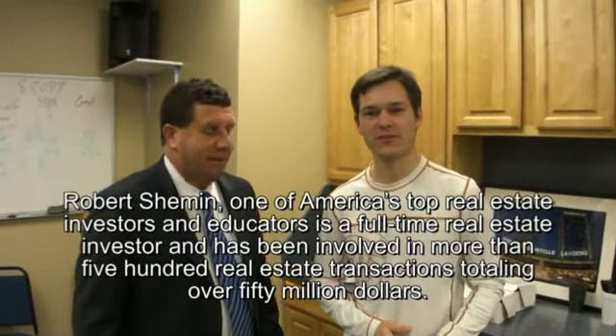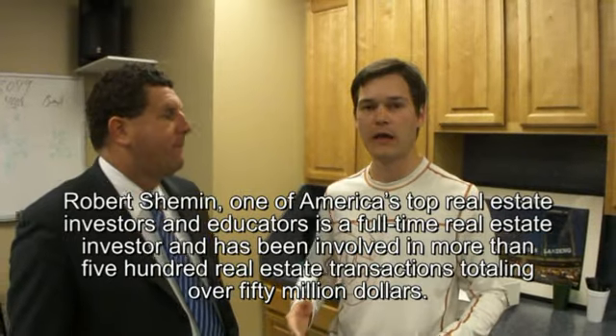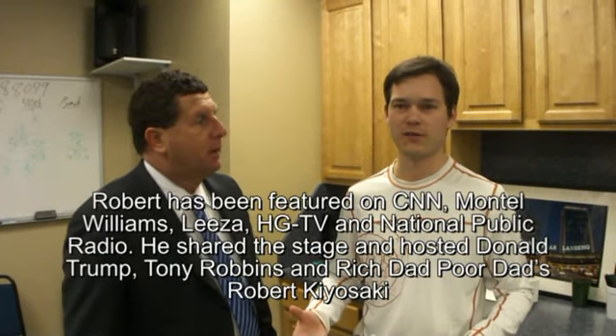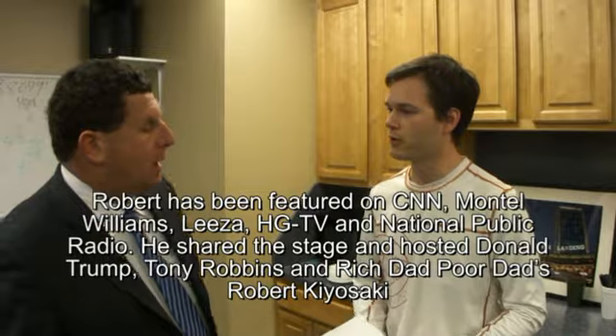I'm here with Robert Shemin, a very famous real estate investor, and we were discussing a few questions about how to start investing with $1,000 out of your pocket and what 0% interest loans are. Robert Shemin, tell us a little bit more about it.